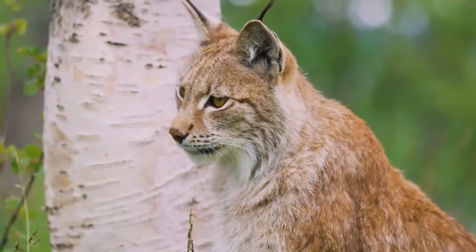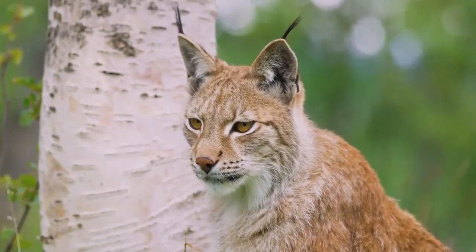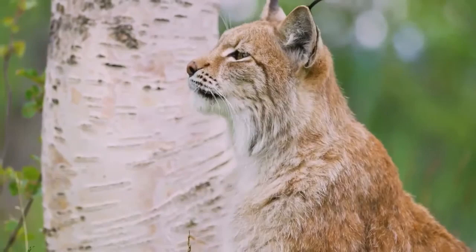The Canada Lynx was first described by Robert Kerr in 1792. Three subspecies have been proposed, but their validity is doubted.